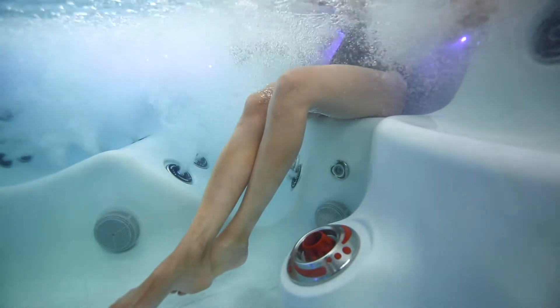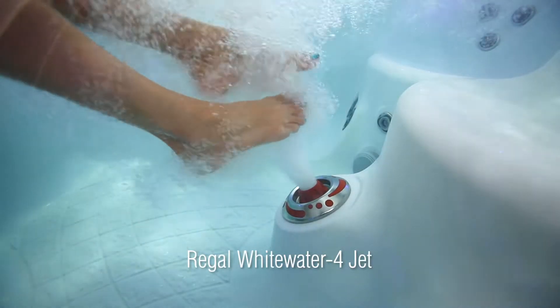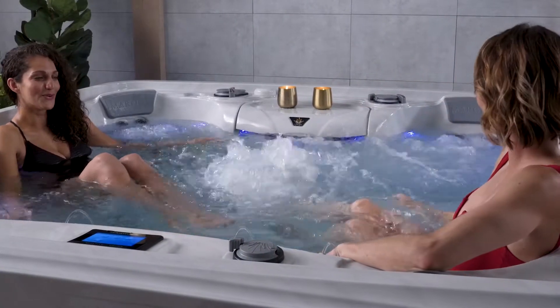The pump's entire water flow can be focused towards highly targeted muscle groups — shoulder zones, lumbar zones, and foot zones. The Epic really puts on a show with an explosive Regal Whitewater four-jet system.